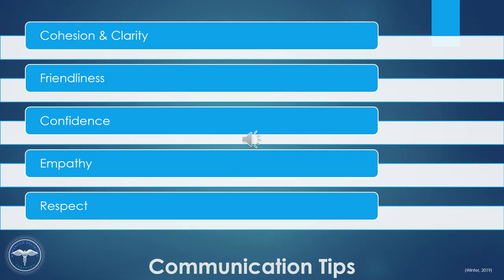Whether in a corporate environment or a healthcare facility, using professional communication skills is the key to success. At times, we are all faced with issues that need to be addressed, and approaching the situation using professional communication is the key to a successful outcome. Professional communication encompasses written, oral, visual, and digital communication within a workplace context.